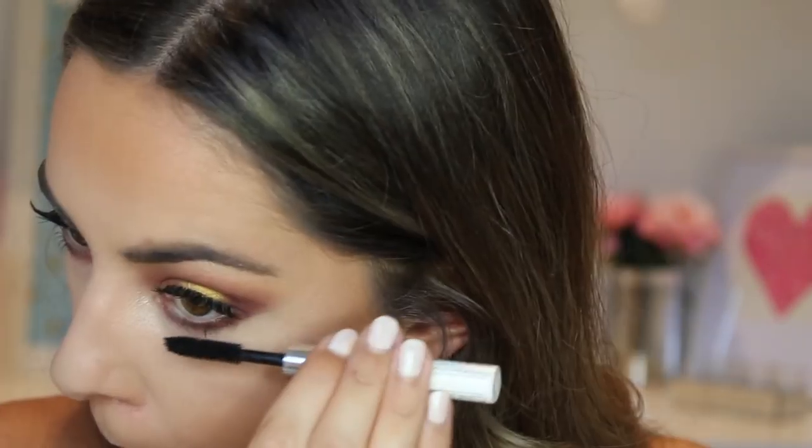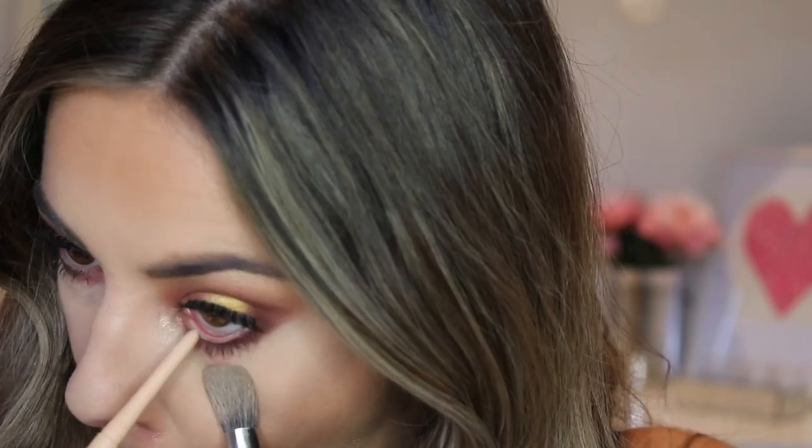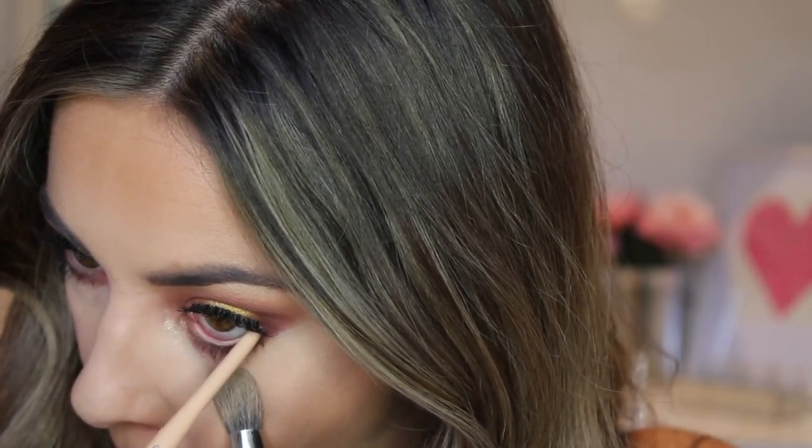I'm applying the Rimmel nude liner to brighten up my lower lash line and really open up my eyes. Then I'm setting my face using MAC Fix Plus.